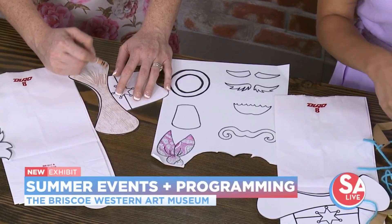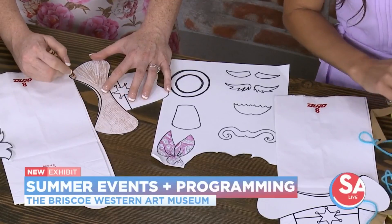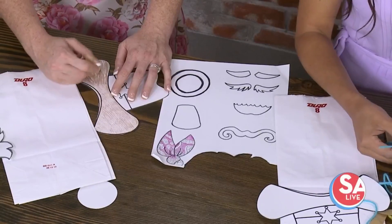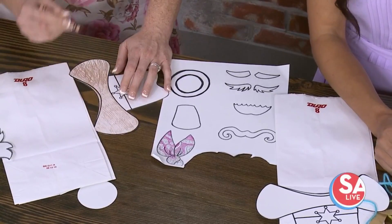We'll have an activity where you can actually immerse yourself into the piece of art. You can have a little shadow of yourself and then react with the shadow too. It's something new for the Briscoe, and we're located right on the Riverwalk, so it makes for a great day to come down, see everything, and make a kids' craft.